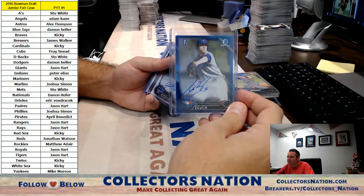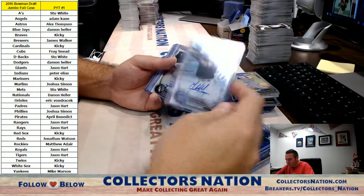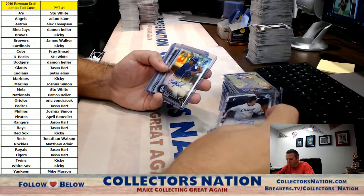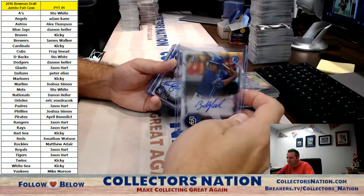A blue Zitch numbered to 150 for the Blue Jays, Garrett Hampson for the Rockies, Zach Collins for the White Sox, and Buddy Reed for the Padres.